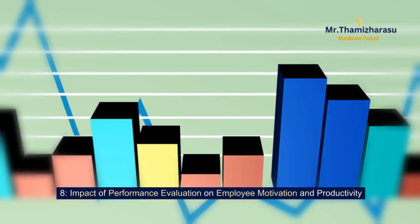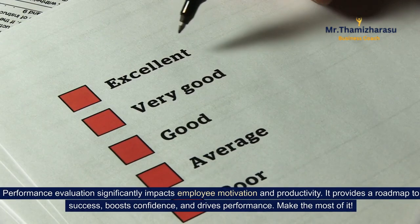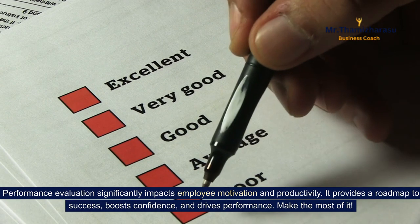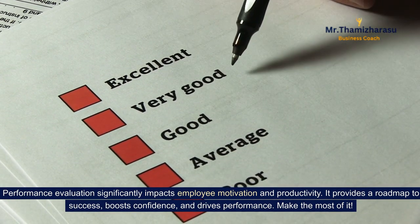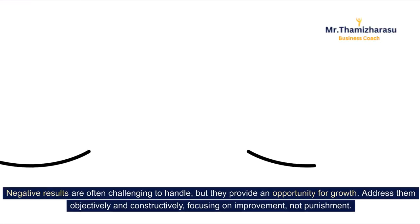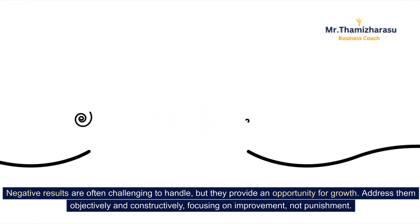Impact of performance evaluation on employee motivation and productivity. Performance evaluation significantly impacts employee motivation and productivity. It provides a road map to success, boosts confidence, and drives performance — make the most of it. When it comes to negative results, they are often challenging to handle, but they provide an opportunity for growth. Address them objectively and constructively, focusing on improvement, not punishment.